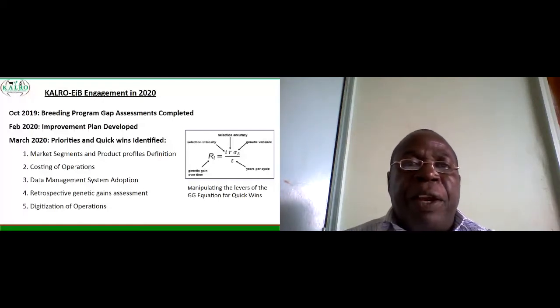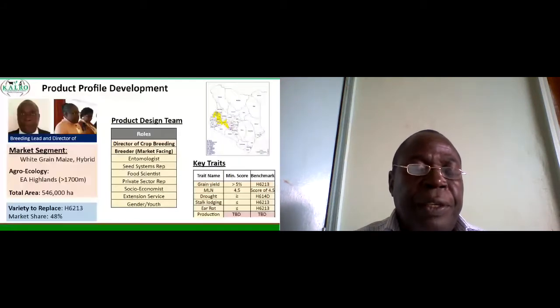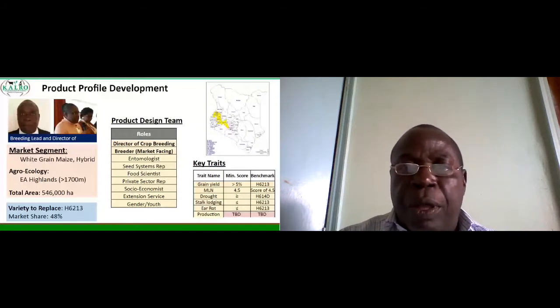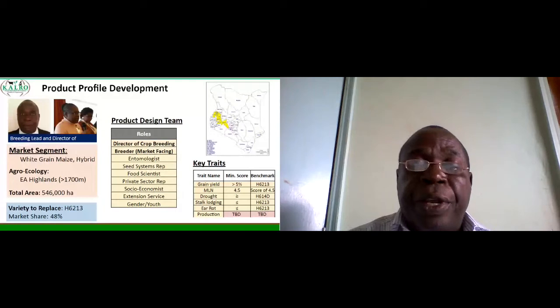We started by developing the product profile. The market segment here is white grain maize, and the variety we want to replace is called H6213, which was released in 2004 and has been in the market for the last 16 years. It has a market share of 48 percent. The products team consists of the director of crop breeding and also other staff from different specialties.